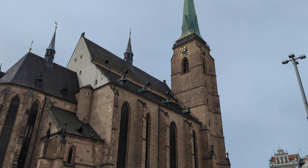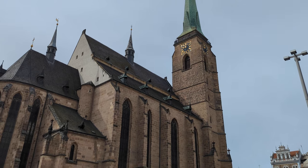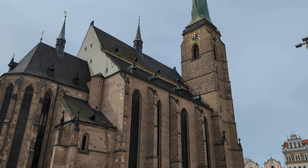We made it to the main square and here in the center of the square is the Cathedral of St. Bartholomew. It has the tallest church spire here in the Czech Republic. Usually you can go up to this spire — there's a little outlook — and we're going to try to go up there today. It is Sunday so we'll see if they are open.